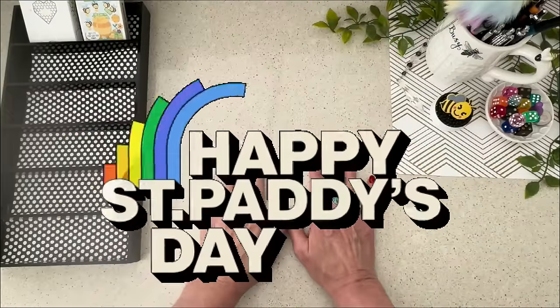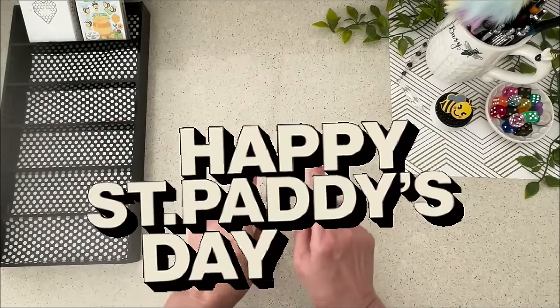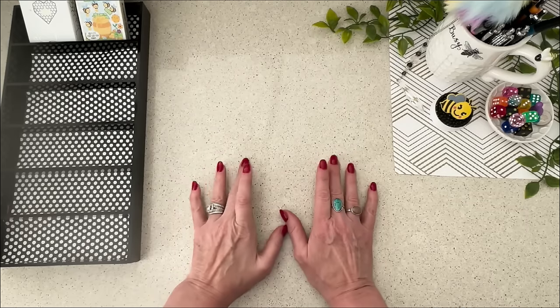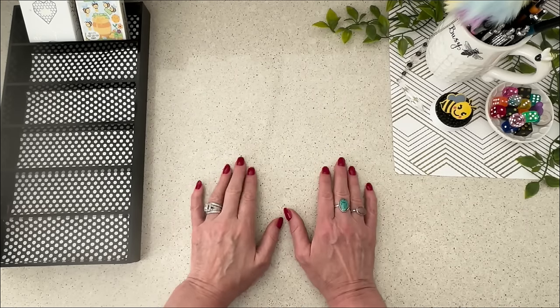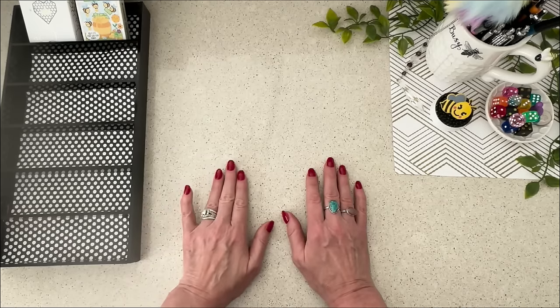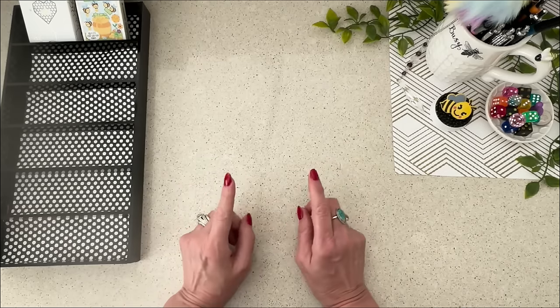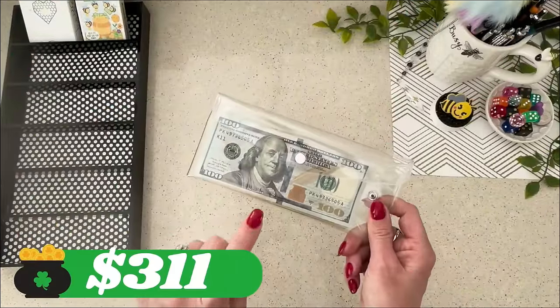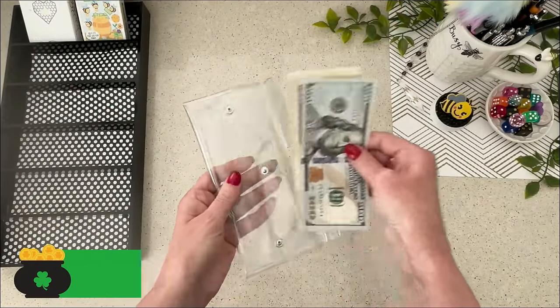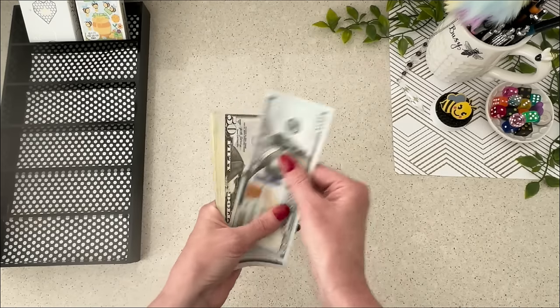Happy St. Paddy's Day to everyone. Today Jason and I are just going to be hanging out in the pool and trying to relax after all of the craziness of moving across the country. I hope you all have some fun plans today as well. Let's get into this video and start counting some cash. Today I have $311 to stuff into the savings challenges.